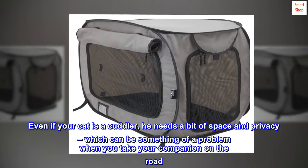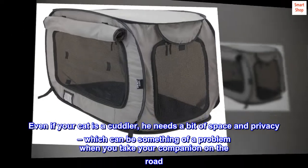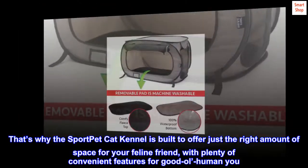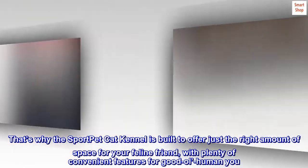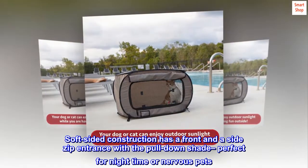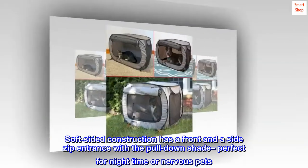Even if your cat is a cuddler, he needs a bit of space and privacy, which can be something of a problem when you take your companion on the road. That's why the Sport Pet cat kennel is built to offer just the right amount of space for your feline friend, with plenty of convenient features. Soft-sided construction has a front and a side zip entrance with a pull-down shade, perfect for nighttime or nervous pets.